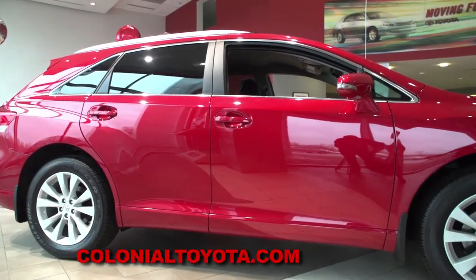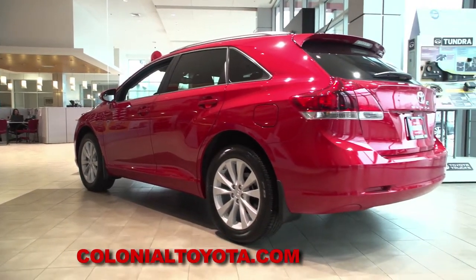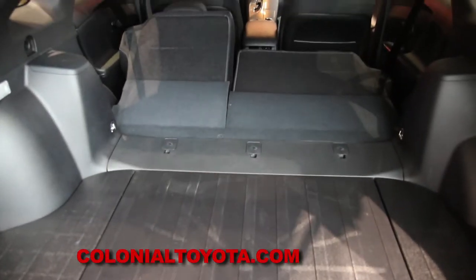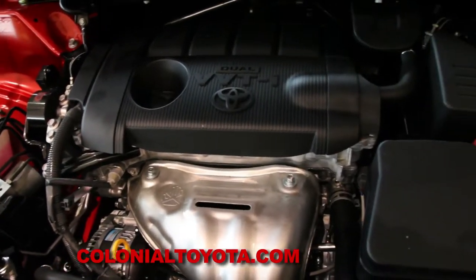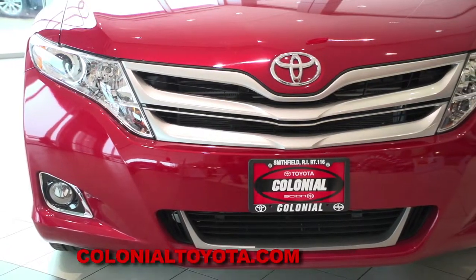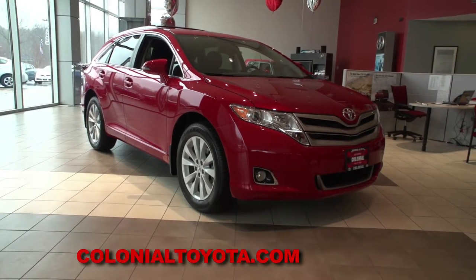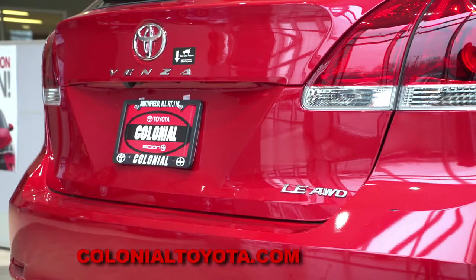The Venza's popularity might be in part because it doesn't quite look like an SUV, yet it's a great family vehicle with loads of cargo space, plenty of power and comfort, and loaded with safety and technology. Toyota says the Venza is versatility made stylish. So let's check it out here at Colonial Toyota, Auto Show TV's Toyota Experts.